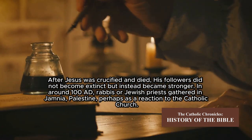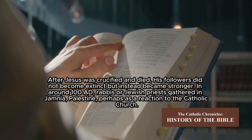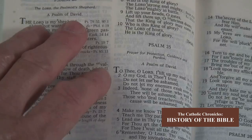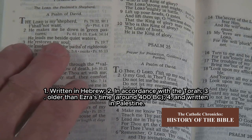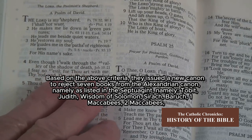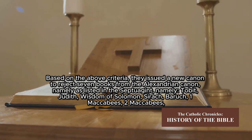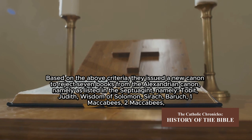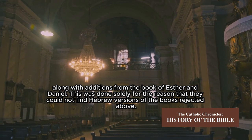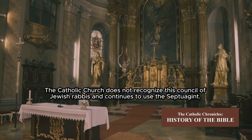After Jesus was crucified and died, his followers did not become extinct but instead became stronger. Around 100 AD, rabbis or Jewish priests gathered in Jamnia, Palestine — perhaps as a reaction to the Catholic Church. At this Council of Jamnia, they established four criteria for determining their canon of scripture: one, written in Hebrew; two, in accordance with the Torah; three, older than Ezra's time (around 400 BC); and four, written in Palestine. Based on these criteria, they rejected seven books from the Alexandrian canon as listed in the Septuagint, namely: Tobit, Judith, Wisdom of Solomon, Sirach, Baruch, 1 Maccabees, and 2 Maccabees, along with additions from the books of Esther and Daniel. This was done solely because they could not find Hebrew versions of those rejected books.